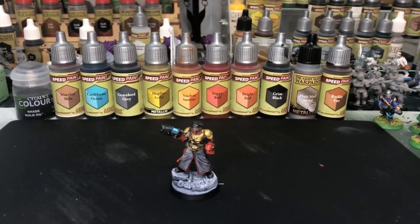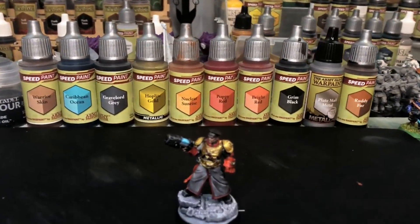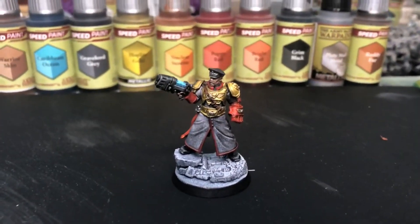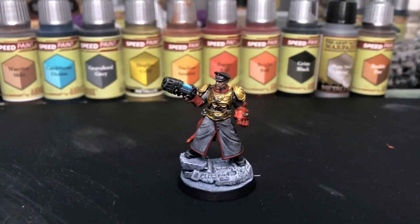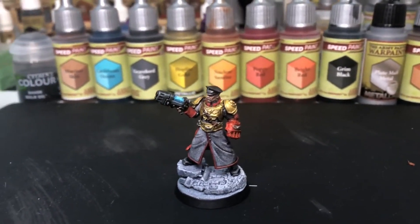Here is where I have my Cadian Castellan painted up. In the background there you see all the paints that I used. They're all Army Painter Speed Paint 2.0, except for the Nuln Oil and the Plate Mail — although that one is a regular Army Painter and the Nuln Oil is from Citadel Color.